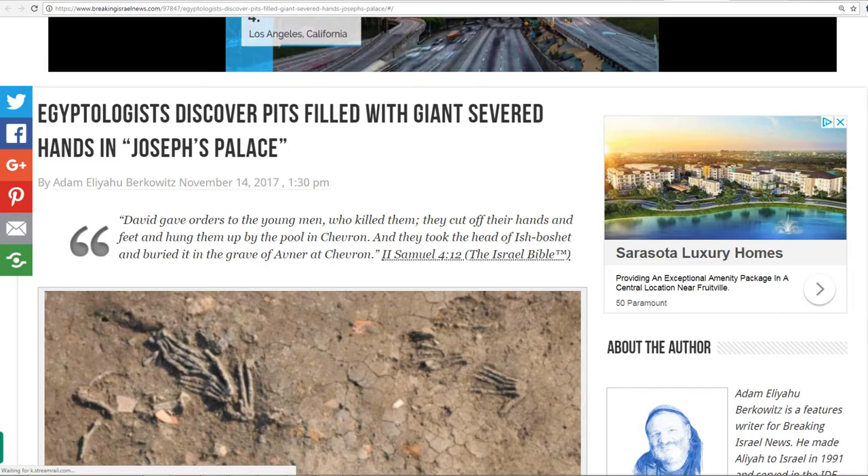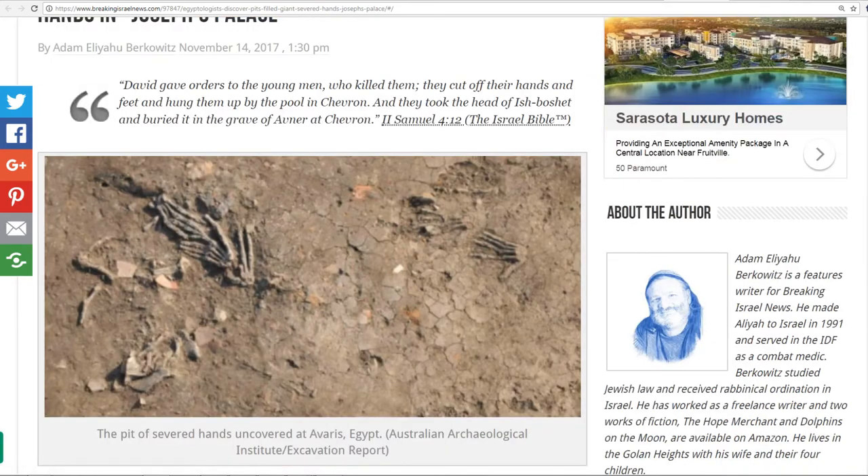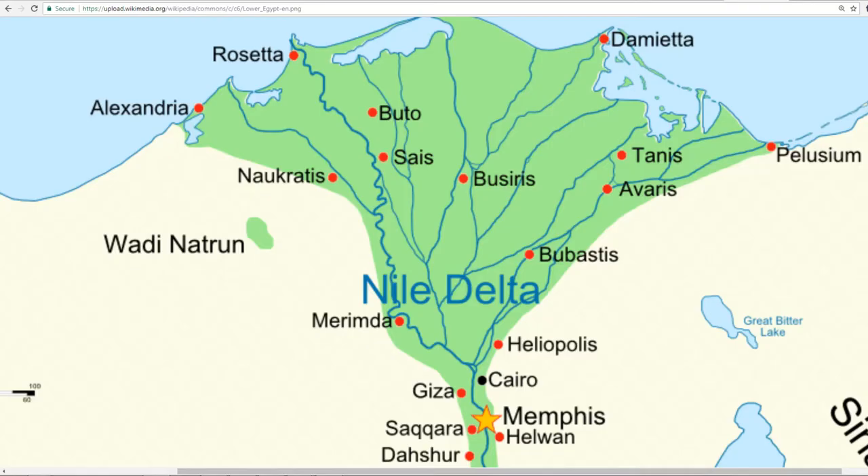Here we are finding physical remnants of that, as we know from the biblical stories. In 2 Samuel 4:12, talking about the same thing — chopping off the hands. And we know about Goliath, the Rephaim, the Nephilim, and the Ijiji, all these different types of what we would call demigods, devas, and asuras. It's a much more interesting history than what they actually teach us in school. Here in Avaris, Egypt, we have physical remnants. They have uncovered thousands and thousands of giant bodies throughout recorded history.